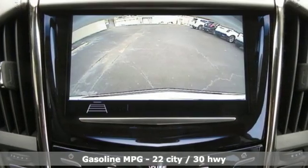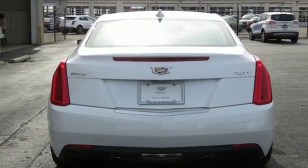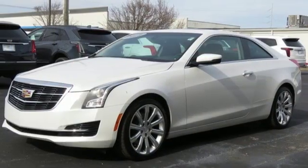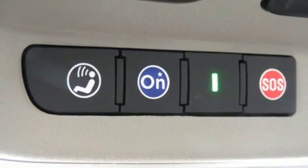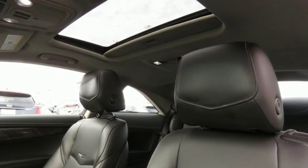Streaming audio, dual zone climate control, doors and push button start proximity key, power sliding and tilting sunroof, intercooled turbo inline four-cylinder engine, sport suspension, external memory control, manual tilting steering column, gas pressurized shocks and power heated mirrors.